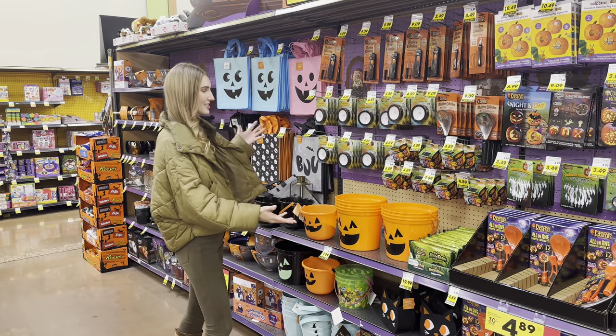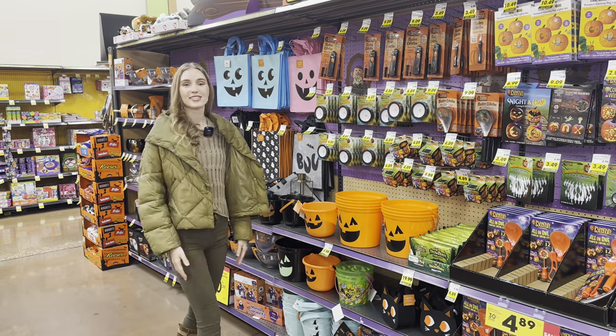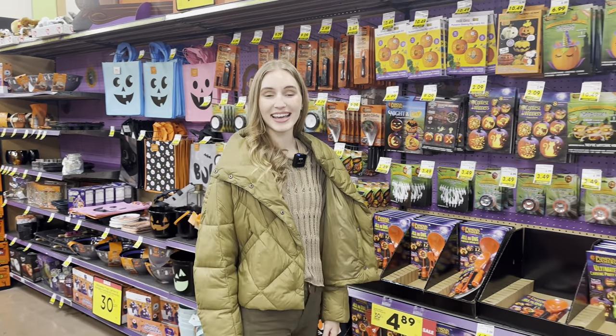Besides having a lot of candy inside the store, there aren't a lot of Halloween decorations, so come along with me and let's go ahead and head to the third store.